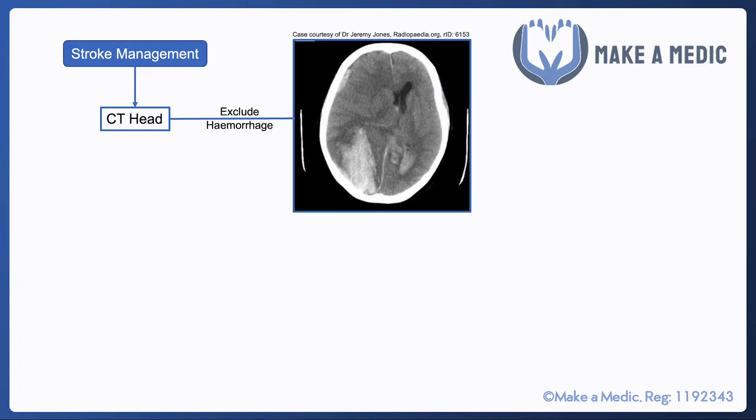The absolute first step for a suspected stroke is a CT head scan, mainly to exclude a hemorrhage. Roughly 75-80% of strokes are caused by a clot — an ischemic stroke — however about 15-20% are caused by a hemorrhage. It's important to distinguish between the two because medications used for ischemic strokes, such as aspirin, would likely make a hemorrhage much worse.